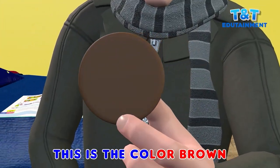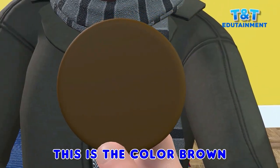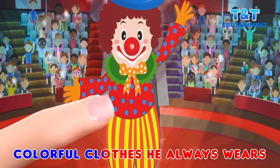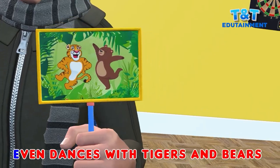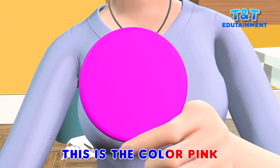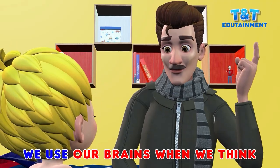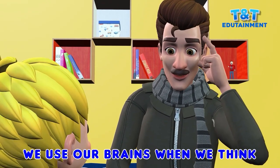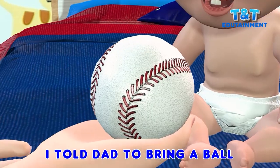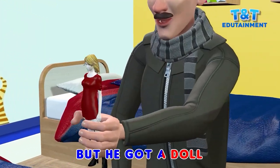This is the color brown, funny faces makes a clown. Colorful clothes he always wears, even dances with tigers and bears. This is color pink, we use our brains when we think. I told dad to bring a ball, but I got a doll.